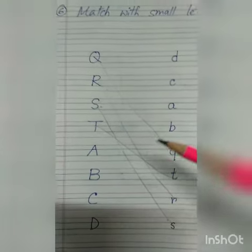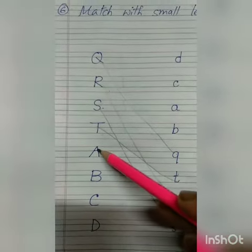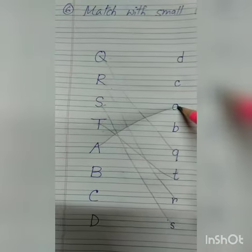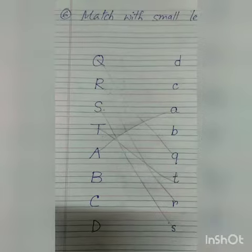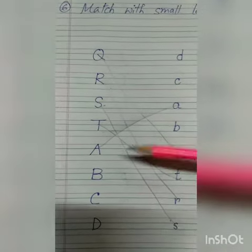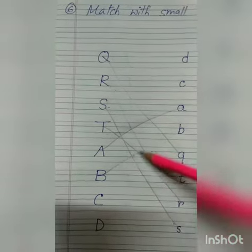In your homework copies: this is capital letter A and this is small letter A — this is very easy and interesting too, you have to do it yourself. Now this is capital letter B and this is small letter B — you have to match it like this.